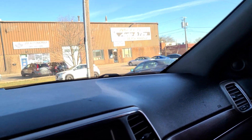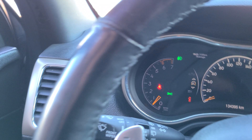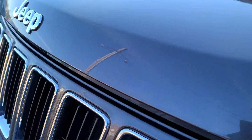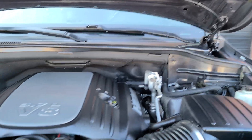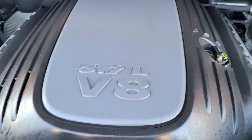Everything in the car works. This is the 5.7 liter V8 Hemi — yep, there it is — 5.7 liter V8 Hemi.